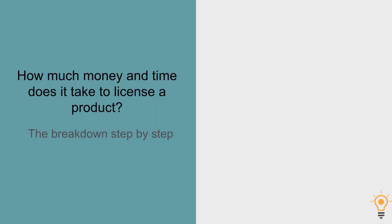I thought the best way to do this is to look at all the steps and tasks involved in the licensing business model, and then look at the cost and the time for each of those steps. So real quickly, here are the steps we're going to be looking at.